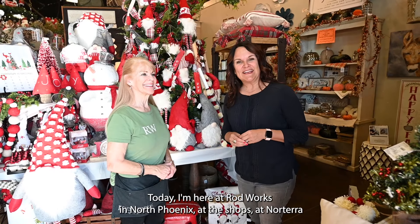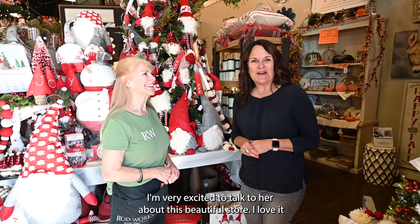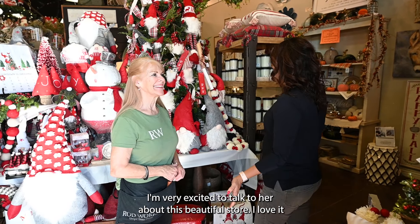Today I'm here at Rod Works in North Phoenix at the Shops at Norterra, and this is Debbie. I'm very excited to talk to her about this beautiful store.